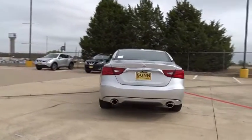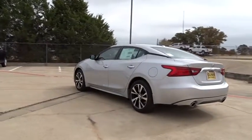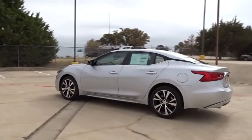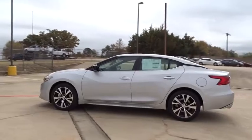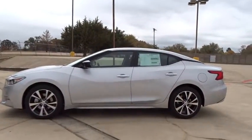Here are some of this vehicle's great options: navigation system, stability control, traction control, remote engine start, steering wheel audio controls, power passenger seat, backup camera, anti-lock braking system, and keyless entry.